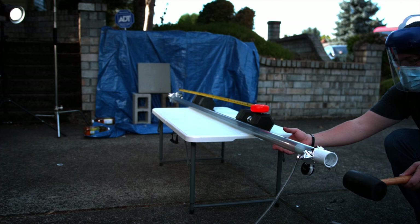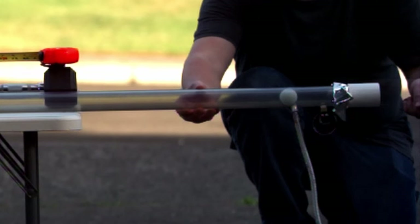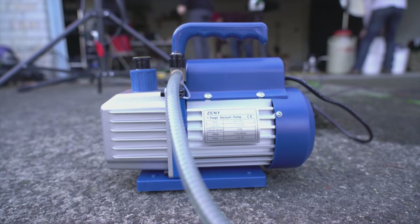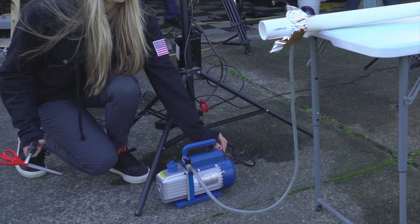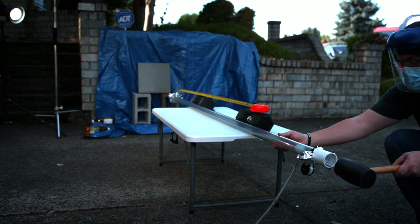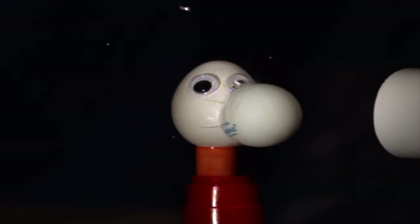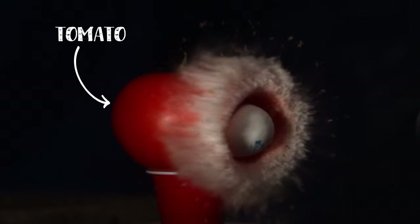This is a PVC pipe about two and a half meters in length. Inside of it is a ping-pong ball. On one end we turned on a vacuum pump, which proceeds to suck out most of the air. When that happens, the pipe is now a potential cannon — because we can puncture the thin polyester covering and all the pressure of the entire atmosphere will push the air in and accelerate the ping-pong ball.